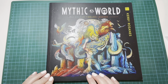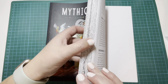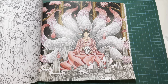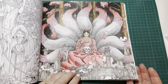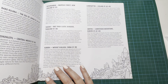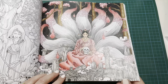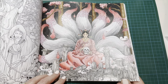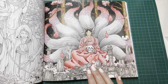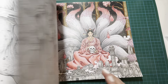So my first choice is Mythic World by Kirby Rosans. I've only done one page in this book — the Kumiho, which is like the fox with nine tails. This is the only page I have done, and I have had this book for quite a long time, but I love it. I love flicking through it.